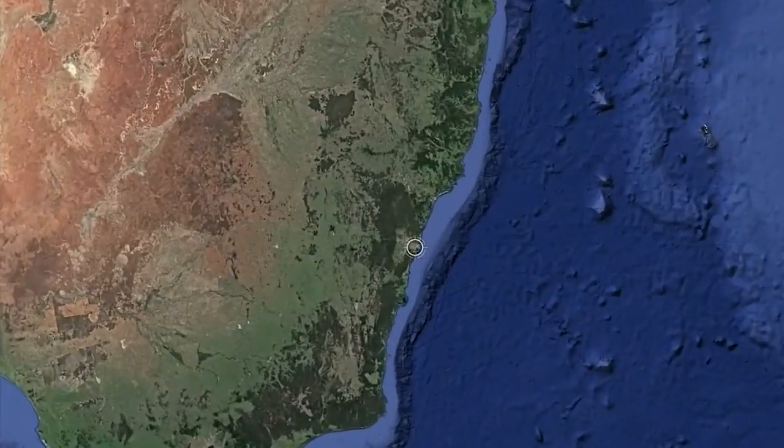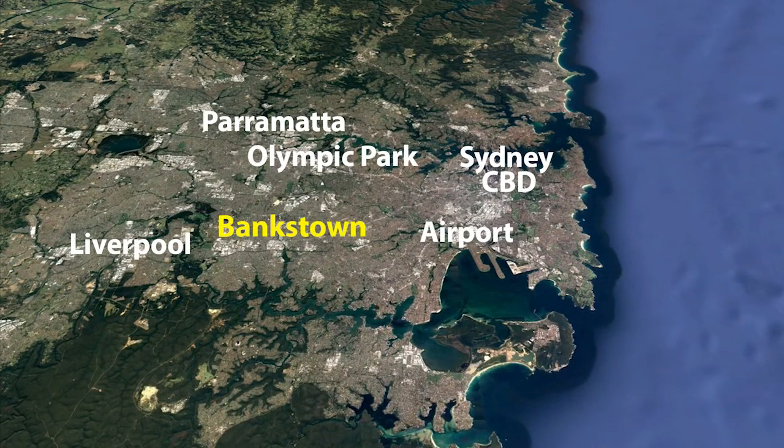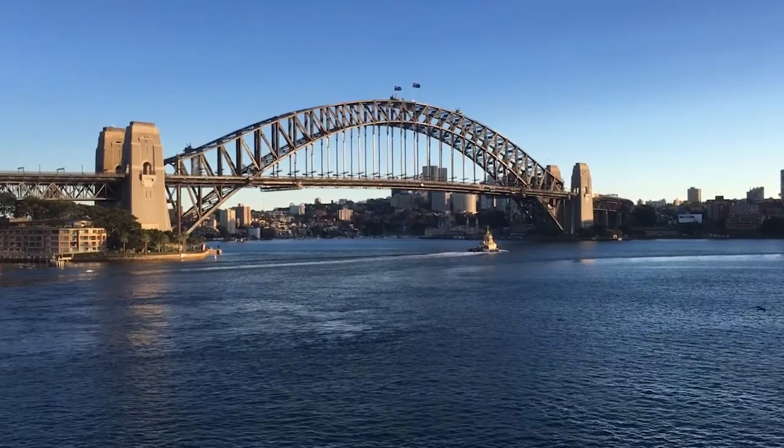Bankstown is the gateway to a major economic growth corridor, delivering strong infrastructure and services. A major hub, it's only 25 minutes to the airport, the same to Parramatta, and 40 minutes to Sydney Harbour and the CBD.